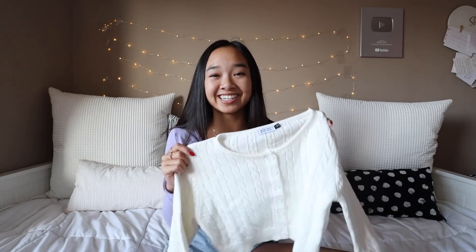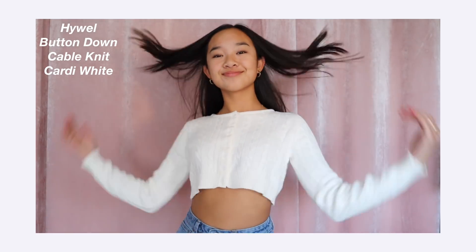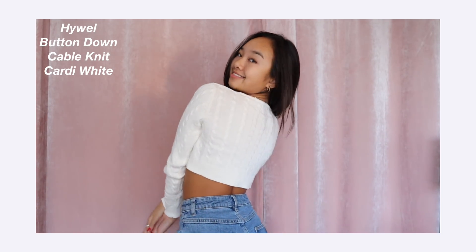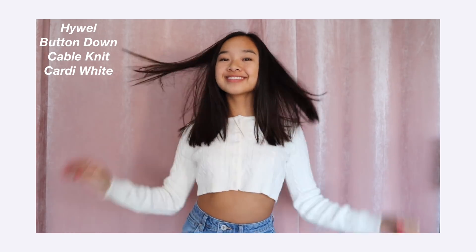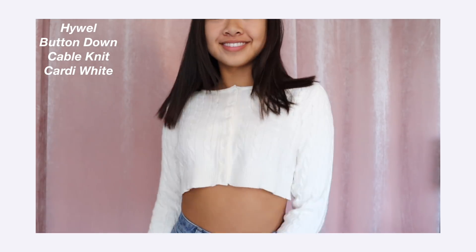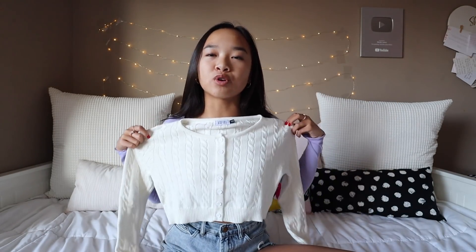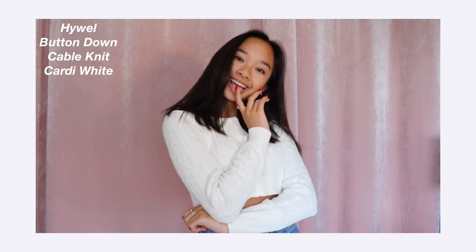This next one is called the Hewell Button Down Cable Knit Cardi in White. This would be so cute as a sweater or a cardigan, like if you opened all the buttons. It is a little crop and then it has this pattern which kind of reminds me of like a grandma — but like a cute stylish grandma, you know. This is super adorable and I'm just so excited to wear it when it's colder.